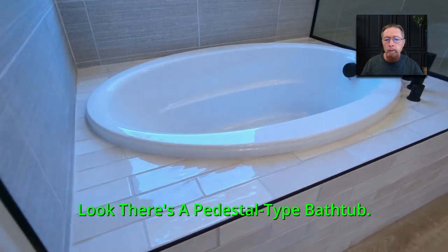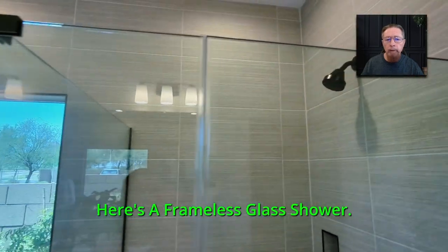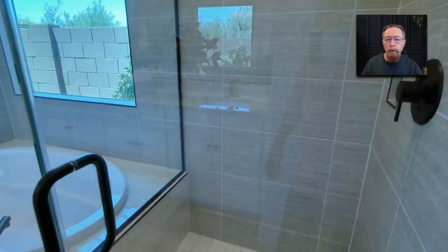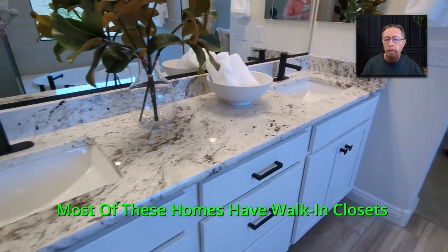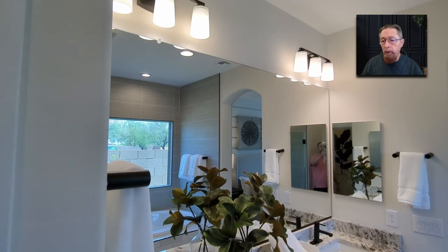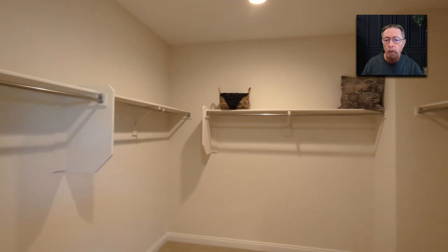Look — there's a pedestal type bathtub. I like those better than the freestanding. Here's a frameless glass shower. You can see the tile goes all the way to the ceiling. You've got upgraded fixtures. Most of these homes have walk-in closets in the big bedroom, and on the bigger luxury homes, bedrooms two and three will even have walk-in closets.